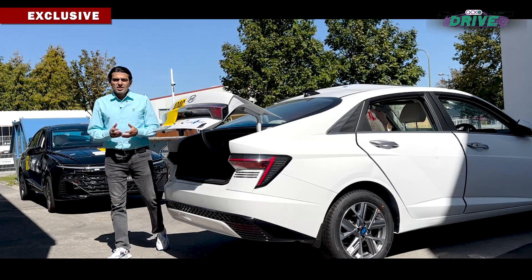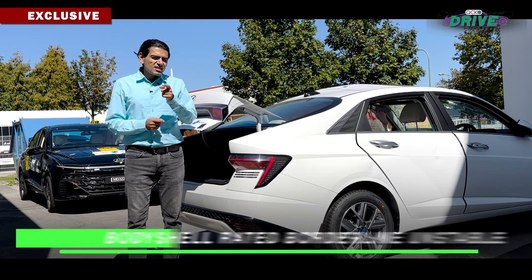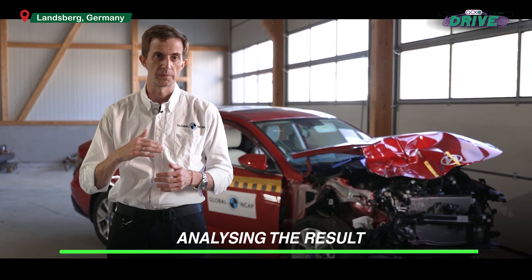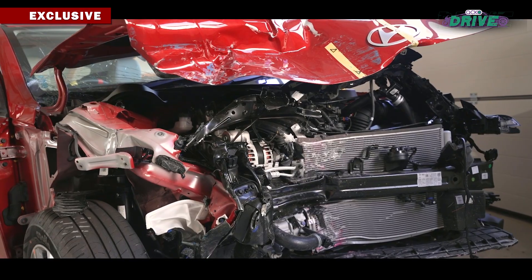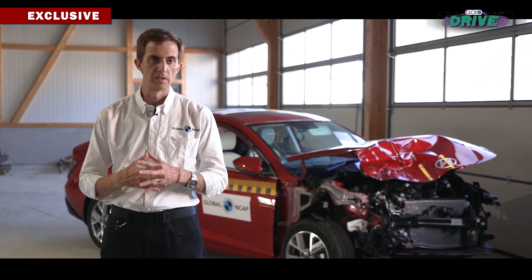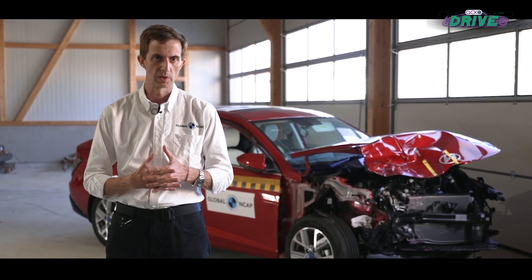A car can score five stars in a crash test and yet have certain things that could still be pointed out as lacking. In the case of the Verna, the structure has still been rated as unstable. The reason is that there are three load paths — the roof, the door, and the lower sill — and this car doesn't have a load path in the door; only in the roof and the sill. In both cases, signals show those areas will probably suffer more deformation under higher loads. But that doesn't mean the structure is conditioning the rest of the performance. The most important thing — the basis of the calculations — is the biomechanical results. If we're seeing good protection and low levels of injury, that explains why the car scored so high.